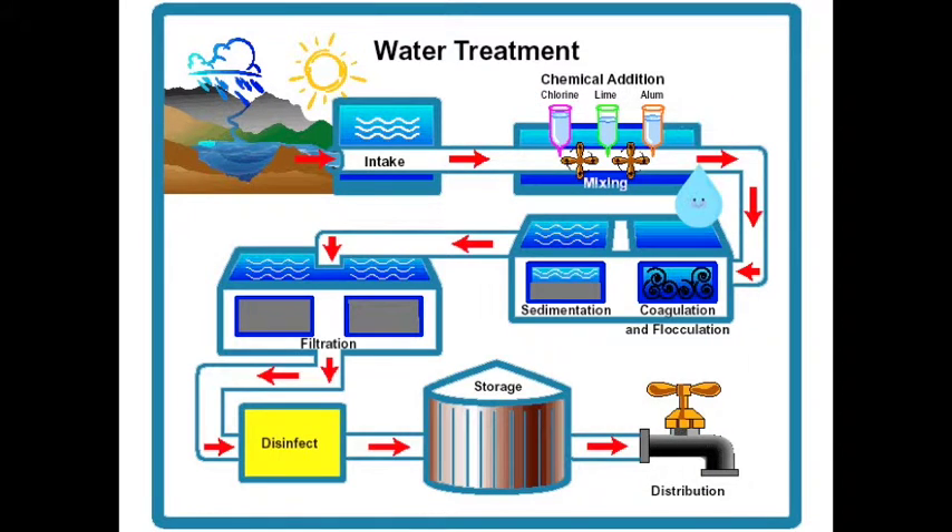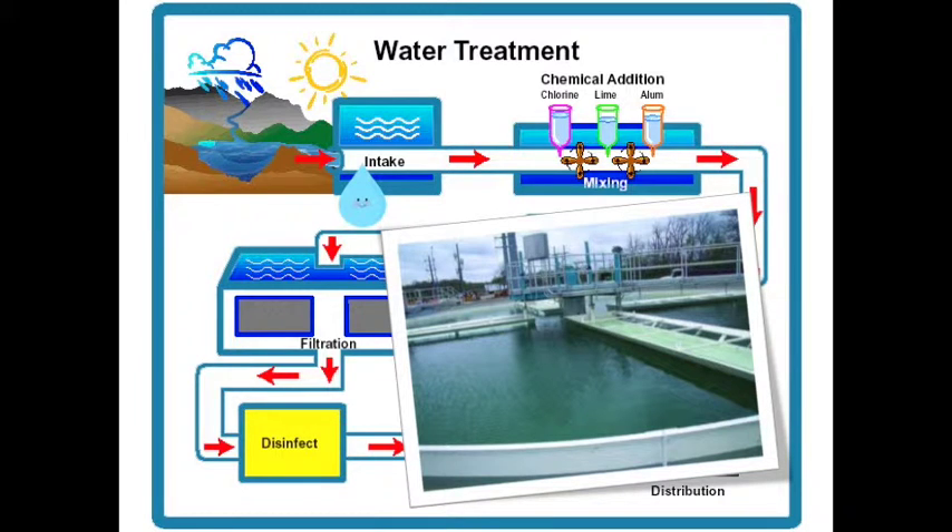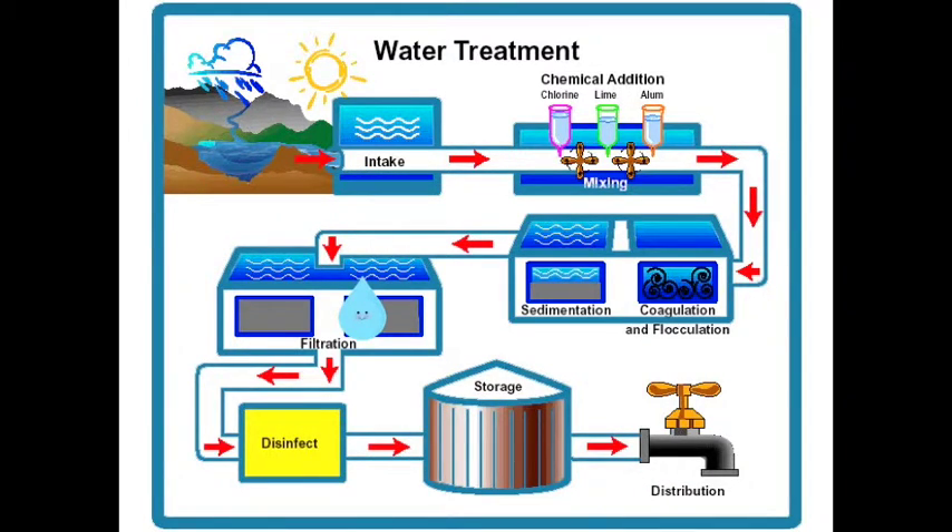Next, I go to the filter for the final step in my purification process. On my way to the filter, I get a dose of carbon dioxide to lower my pH, some chlorine to kill bacteria, and finally, fluoride to prevent tooth decay in the people that will drink me.